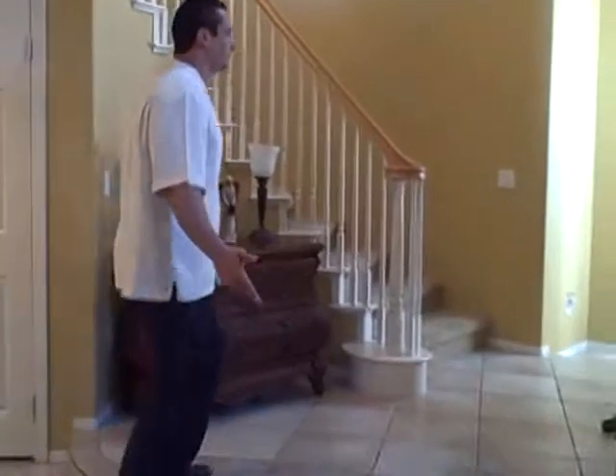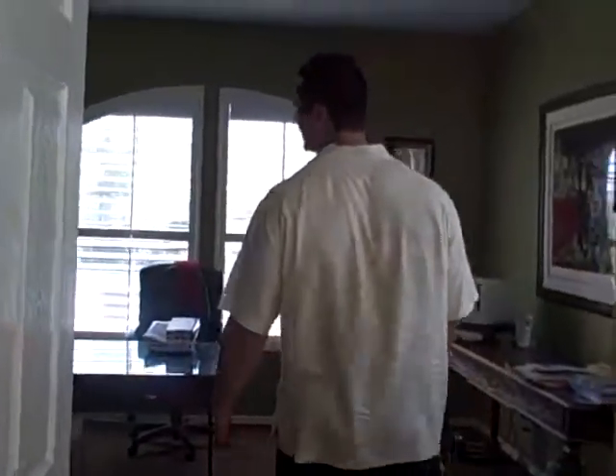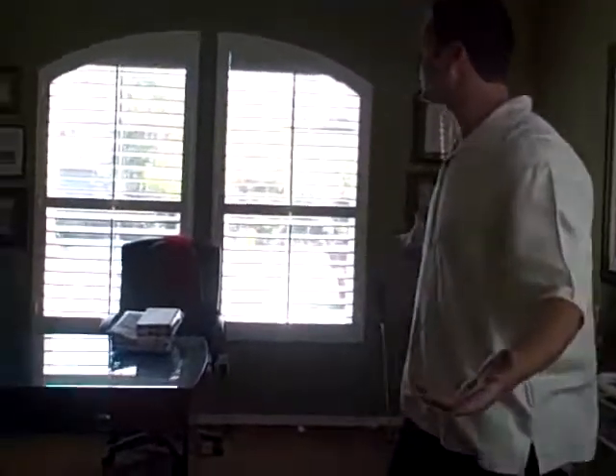We're going to go check out the downstairs office slash bedroom, which I think is great. As you step down here, you'll see a gorgeous office — it's set up as an office, but it does have a closet, which obviously means that you can put a bed in here.